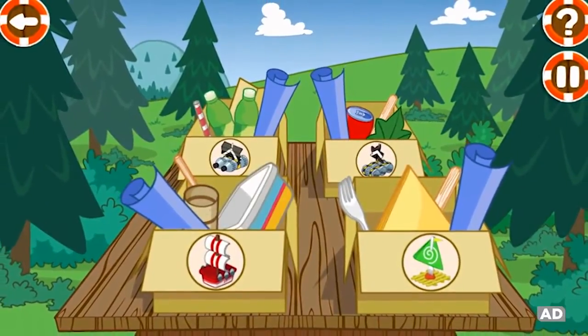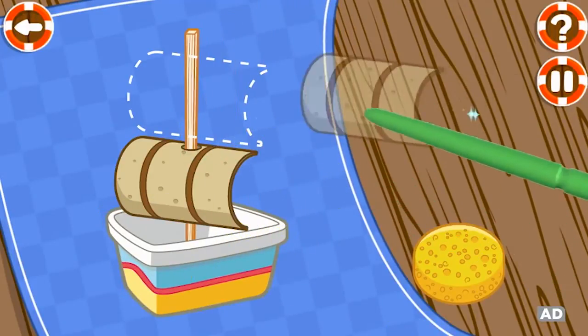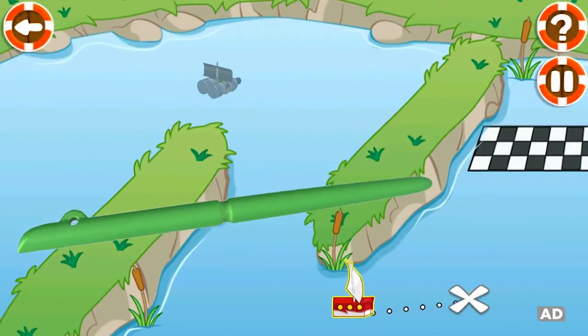Pick a plan for your boat, then drag and drop recycled items to build the perfect model boat. When you're ready to race, pick your course and set sail. Tap or blow to guide your boat to the finish.